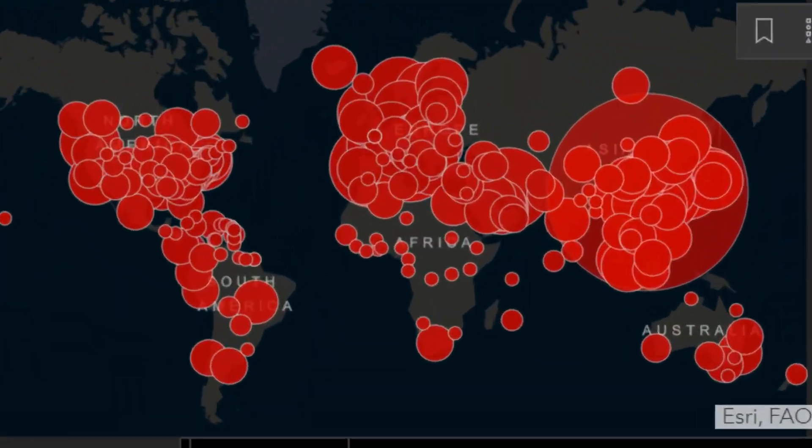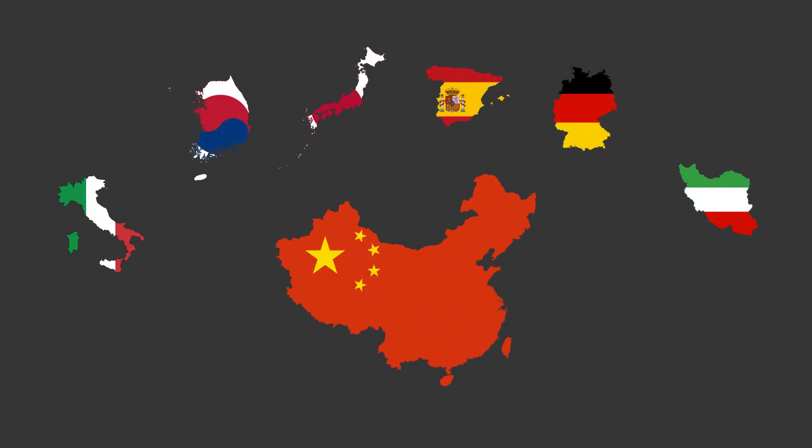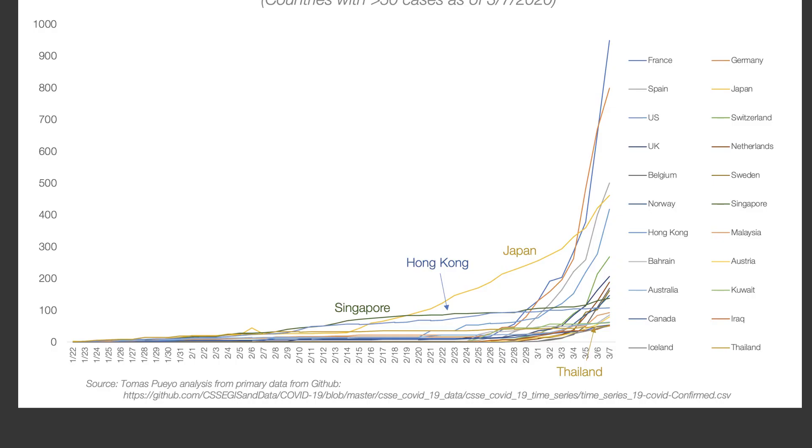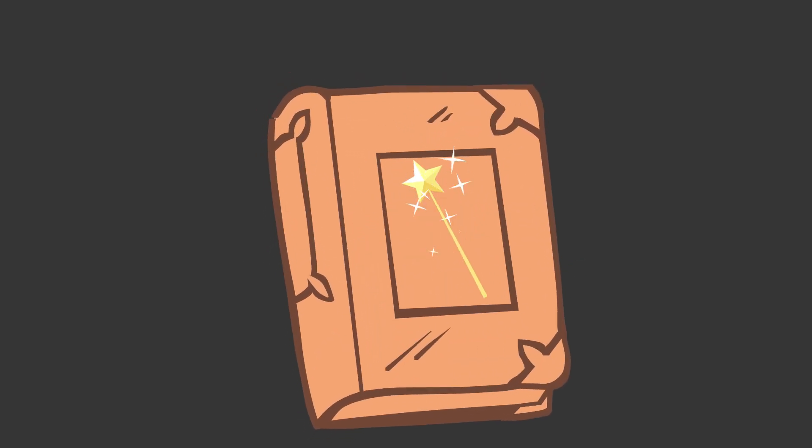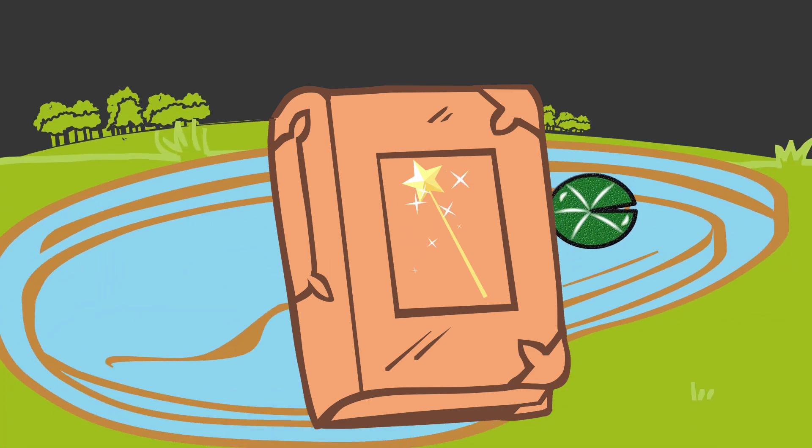Looking at the impact on other countries, the stealthy spread of the infection initially created a false sense of security before the full scope of the outbreak was realized. By the time the first countries to be hit reacted, the spread had been so great that the sudden number of patients needing critical care overwhelmed their health systems. A friend who is an anesthesiologist shared an old story to illustrate the impact of exponential growth.